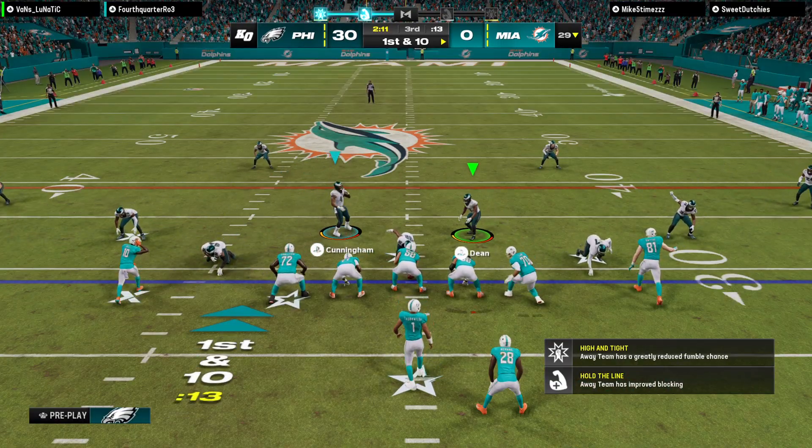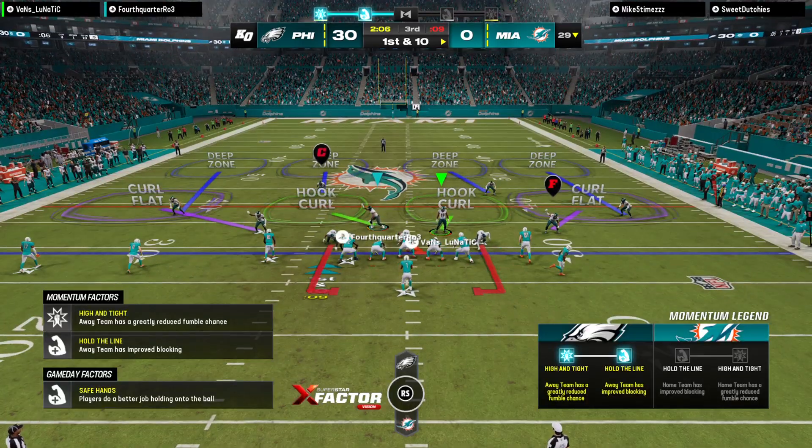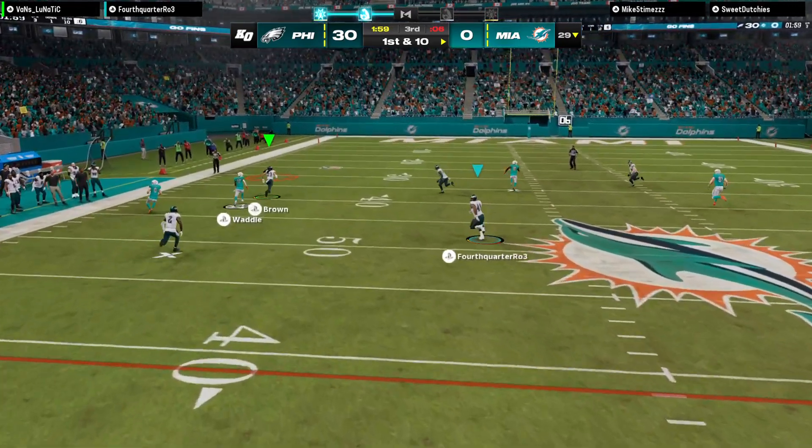We used to consider these jet sweeps to be gadget plays, or something a little bit unusual. But now most teams have some version of this play in their playbook. And I think it's a lot because of the receivers that are being developed nowadays.